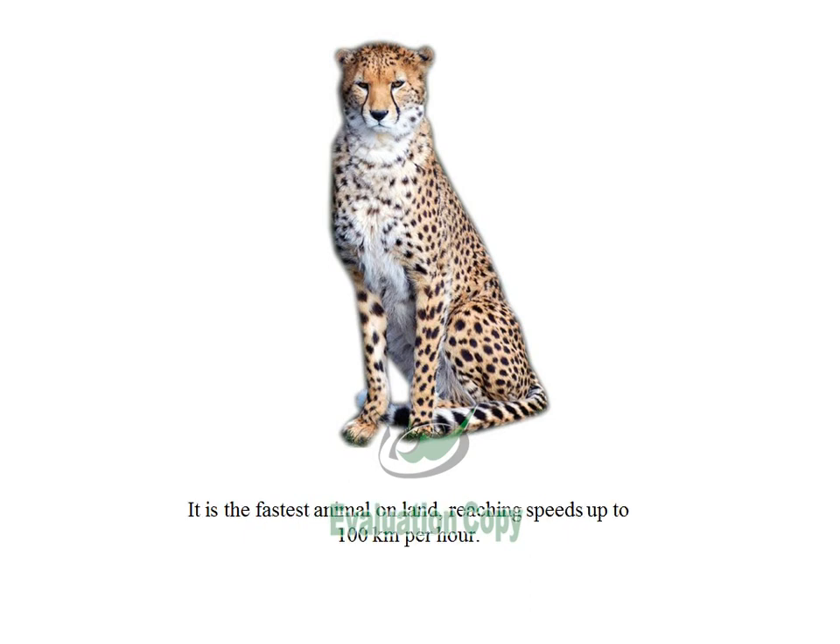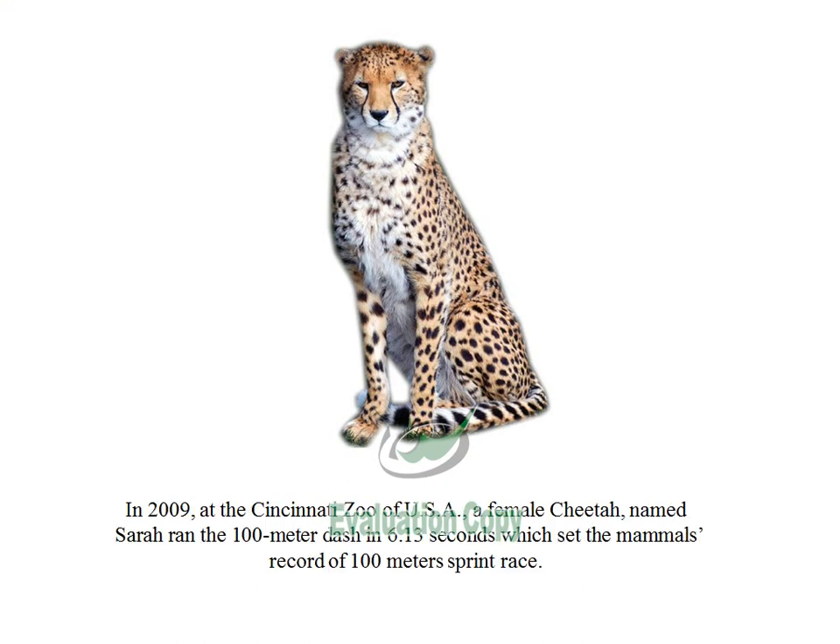It is the fastest animal on land, reaching speeds up to 100 kilometers per hour. A cheetah can accelerate from 0 to 70 kilometers per hour in 2 seconds. In 2009, at the Cincinnati Zoo of USA, a female cheetah named Sarah ran the 100-meter dash in 6.13 seconds, which set the mammal's record of the 100-meter sprint race.